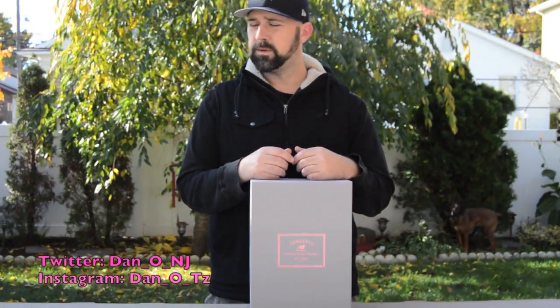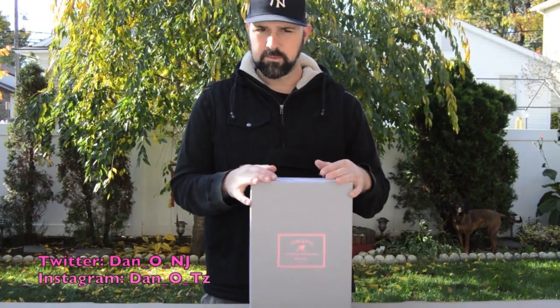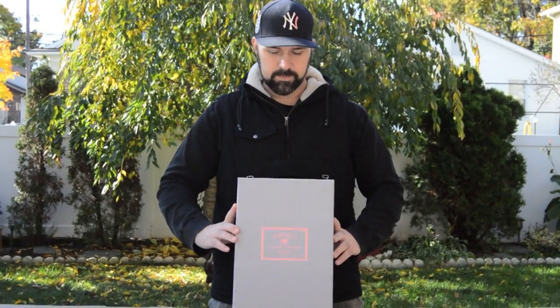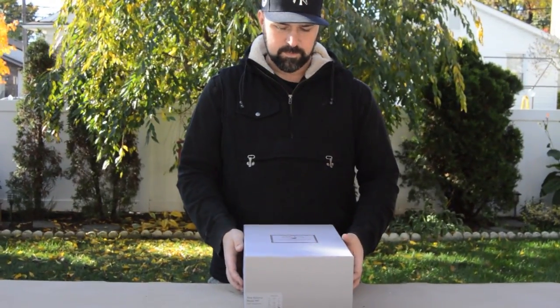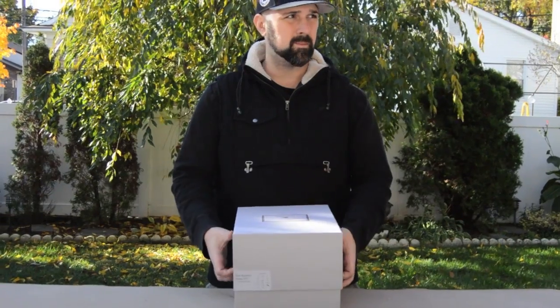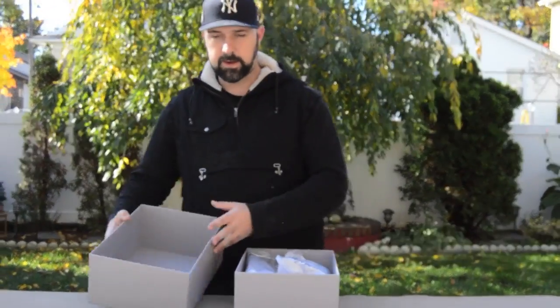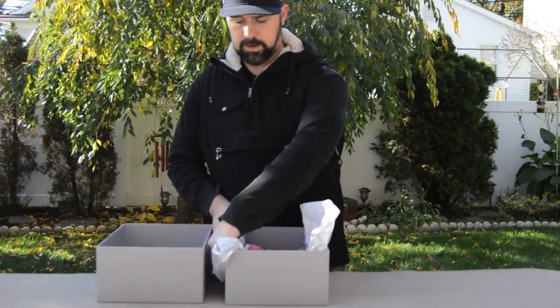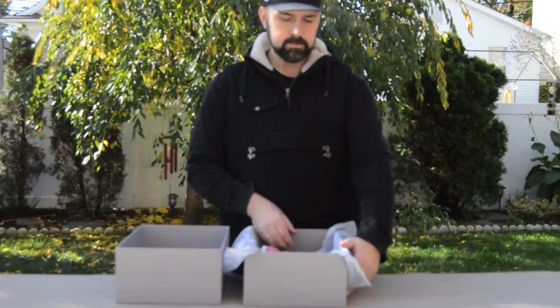What up, guys. Saturday morning, November 8th — just got back from New York City. Concepts has branched out and is now trying to take over. They got a shop in New York City that opened up today, a pop-up. Big shout out to all the people that were online today — it was a smooth release, everything went well.